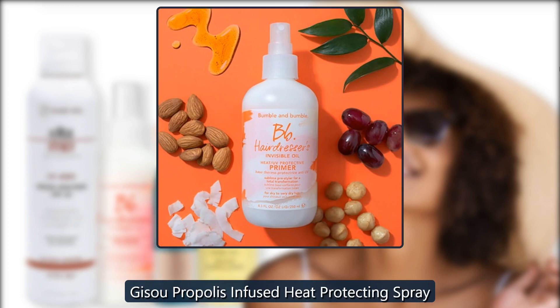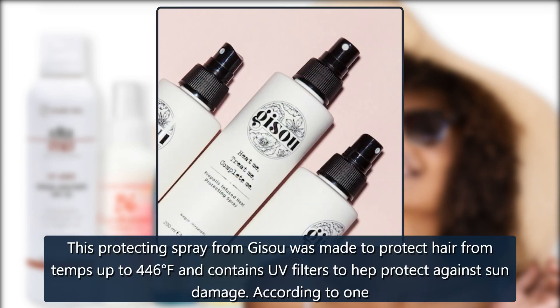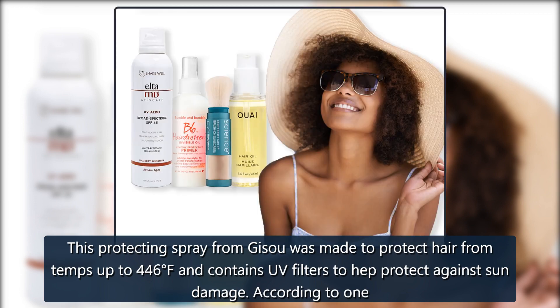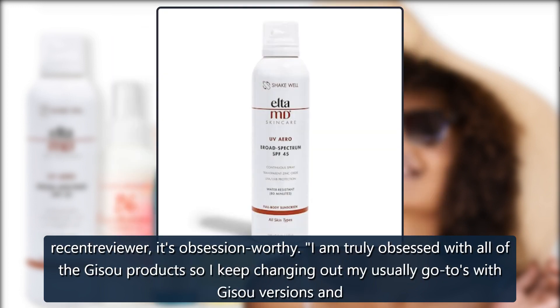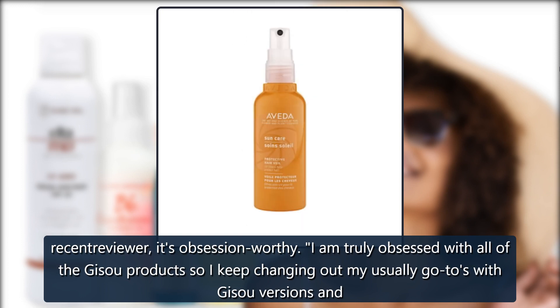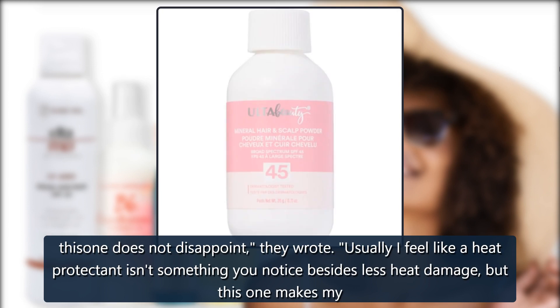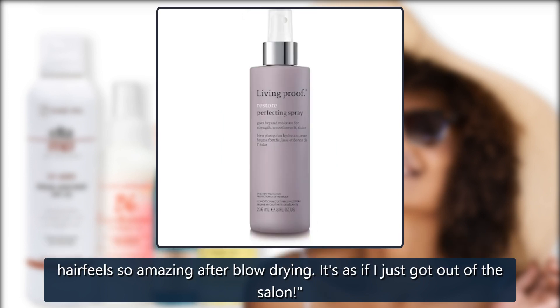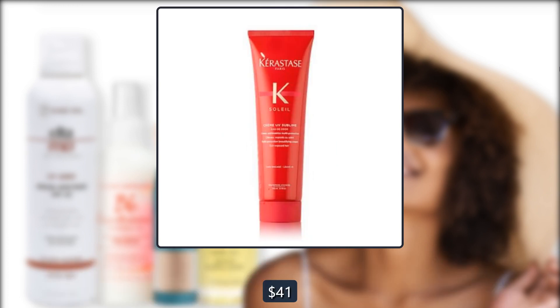Jisoo Propolis Infused Heat Protecting Spray. This protecting spray from Jisoo was made to protect hair from temps up to 446 degrees Fahrenheit and contains UV filters to help protect against sun damage. According to one recent reviewer, it's obsession worthy: 'I am truly obsessed with all of the Jisoo products. This one does not disappoint. Usually I feel like a heat protectant isn't something you notice besides less heat damage, but this one makes my hair feel so amazing after blow drying. It's as if I just got out of the salon.' $41 at Sephora.